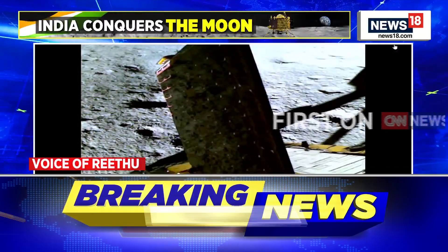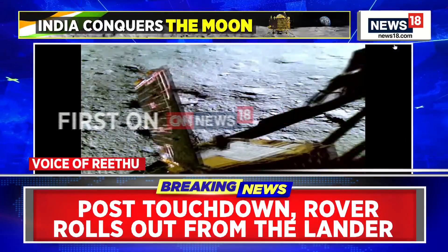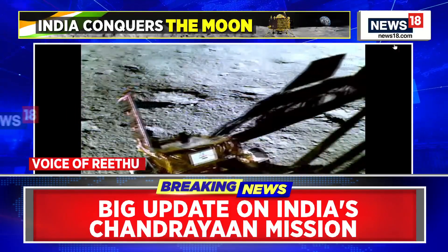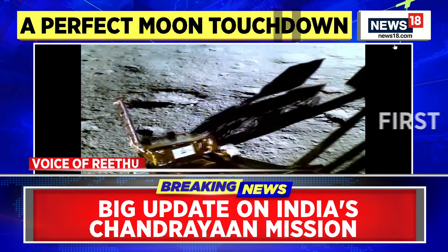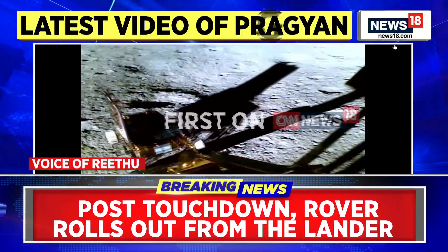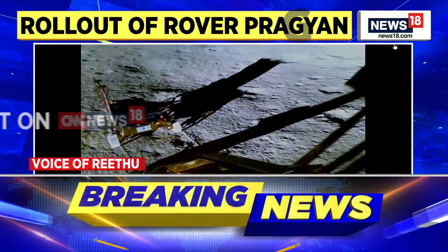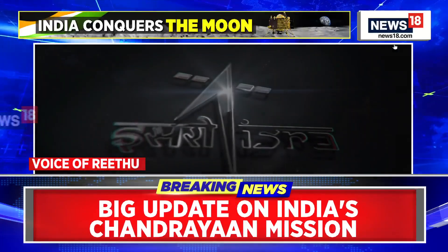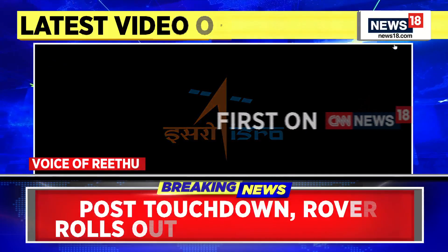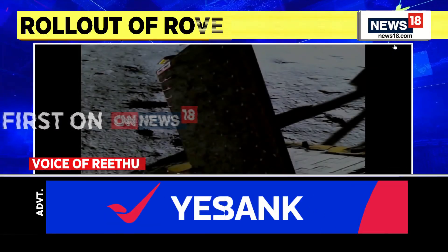We can see very clearly the wheels of the rover in this footage. We will be getting to see more such videos and images captured by the lander, and in the future the rover will also be carrying out further experiments. What ISRO is expecting now is that a lot more data needs to be collected as the rover goes around to collect data on the crucial thermal properties of the region.